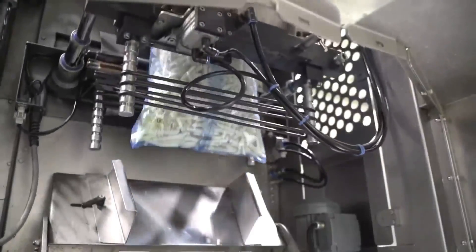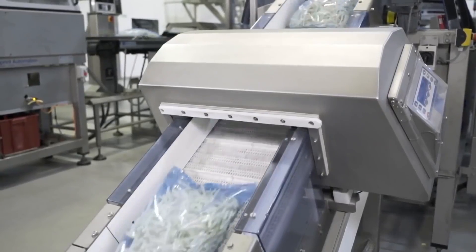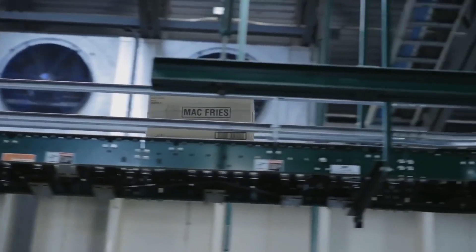Finally, the fries are placed in specially designed boxes, where they receive special vibrations to snugly fit and prevent breakage during transportation.